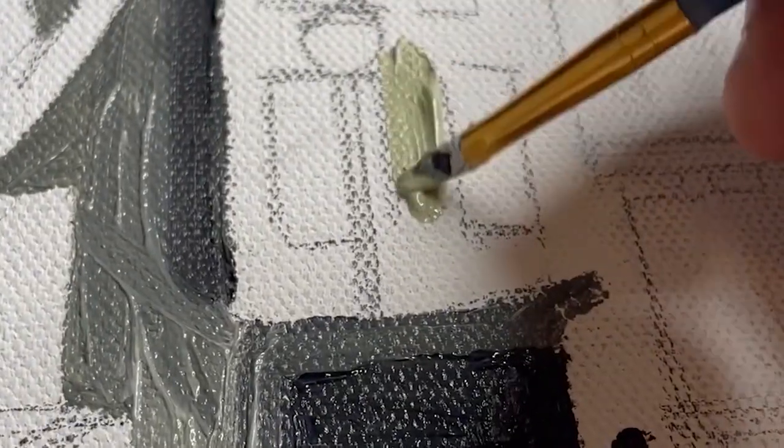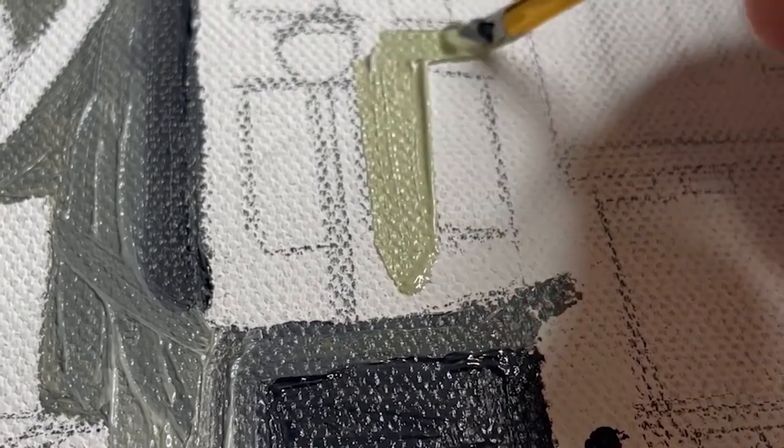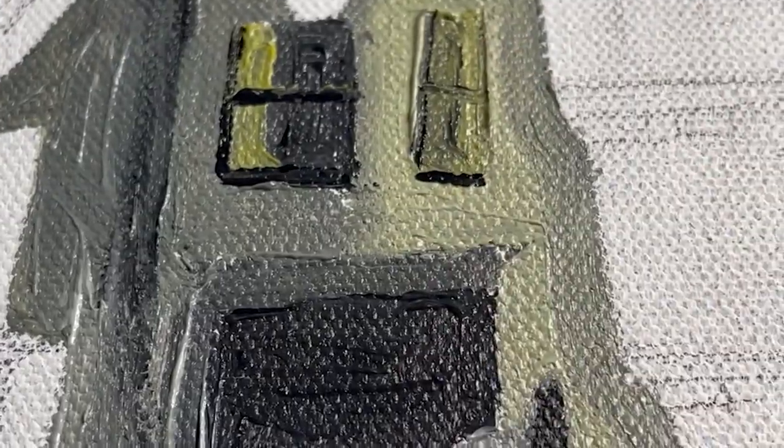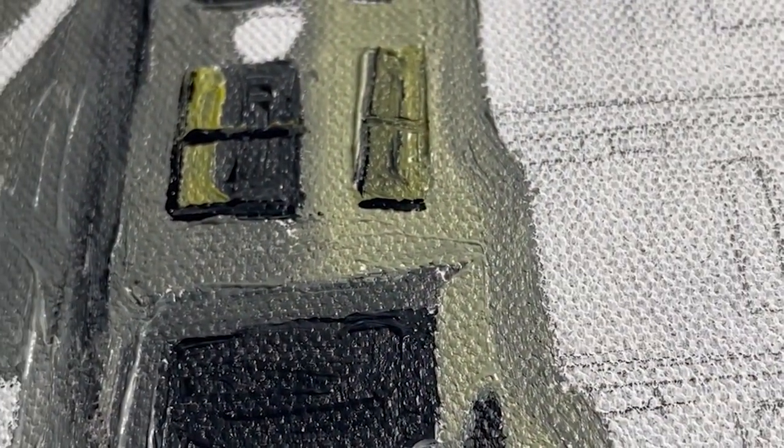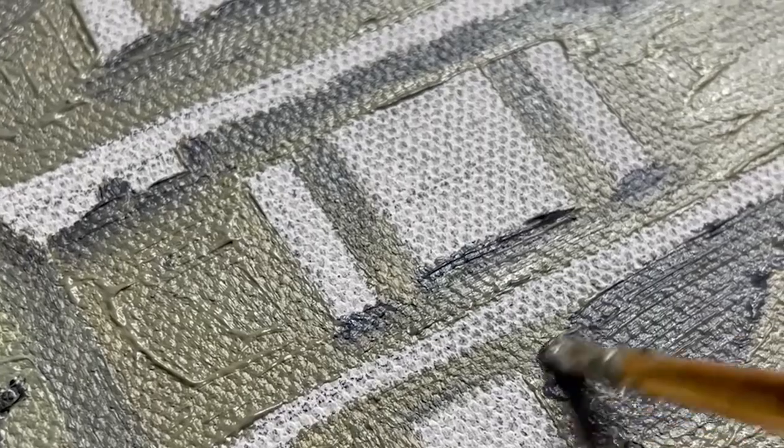The sky is done, so now on to the houses, which I'm not going to lie are worrying me a little bit because of how much gray I'm mixing up. I definitely don't want it to feel drab, especially compared to the vibrant sky that I just did. The canvas is 24 by 36, but this part is so in the distance — it's a lot smaller than I was anticipating, so I had to use a really tiny brush for these.